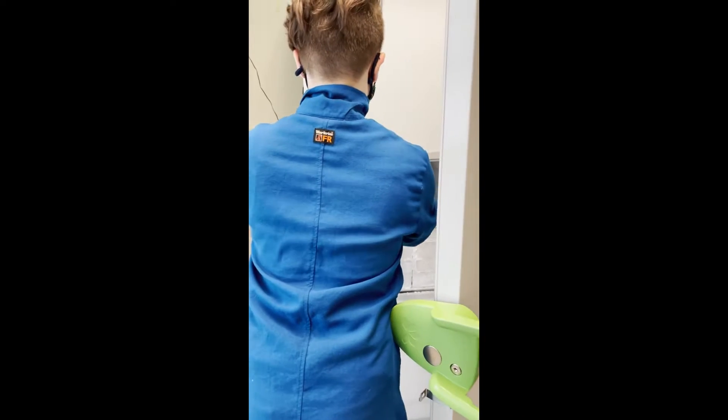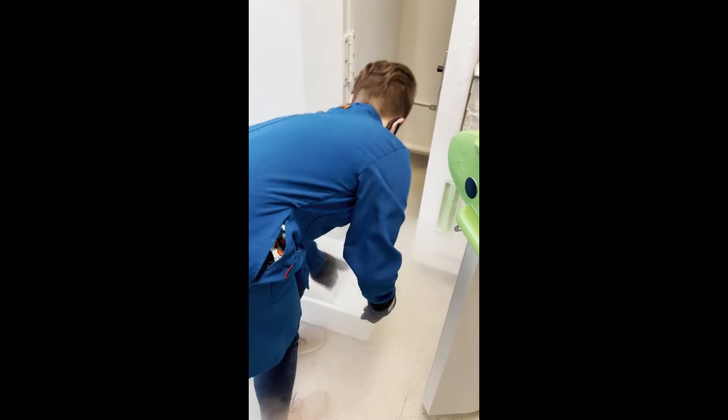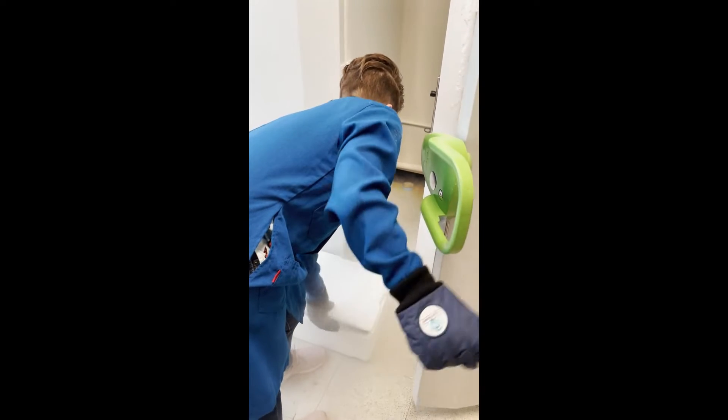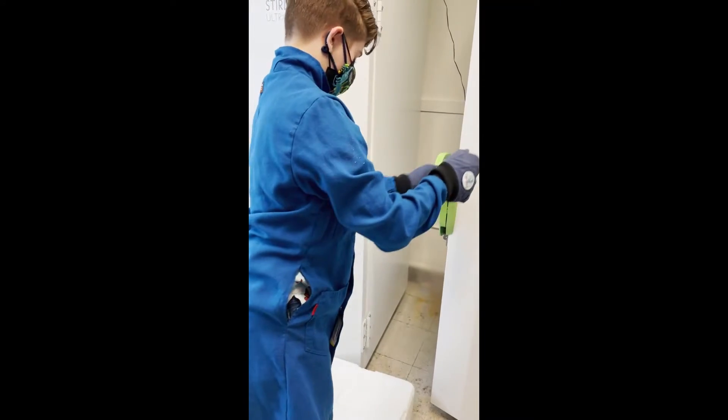Working at OGL is one of my first experiences in what will hopefully be a long career in research science. Here, I get to go beyond the classroom and actively work in a lab where I can apply my coding skills, the scientific method, and learn new things.